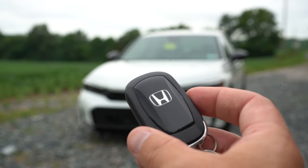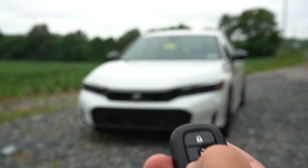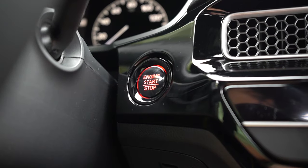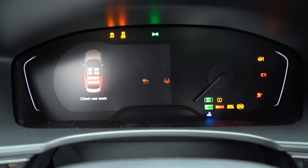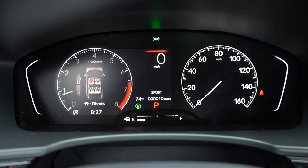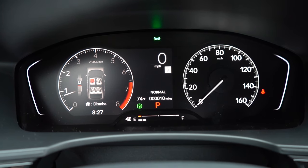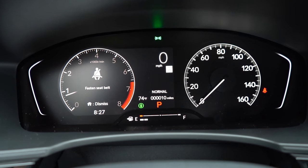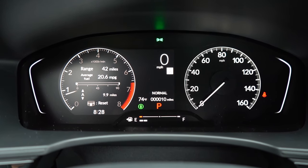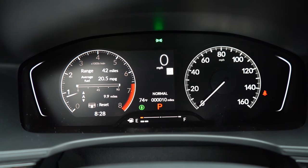The key has the Honda logo on one side; flip it over and you have lock, unlock, a trunk release button, and a circular 'hold' button for remote start — which comes standard on the Sport trim level only. It's all keyless entry with push-button start for both trims. Once started, you get a digital gauge cluster with steering wheel-mounted controls. You have Trip A/B, tachometer on the left, speedometer on the right, a large digital speedometer front and center, speed limit recognition, outside temperature, and color-adjustable hues depending on the drive mode selected.